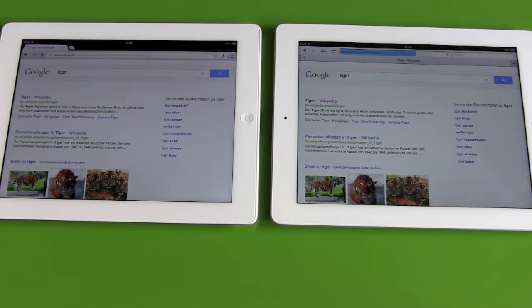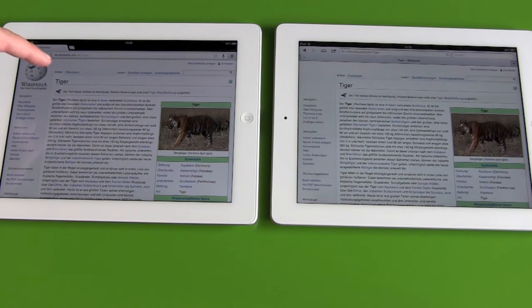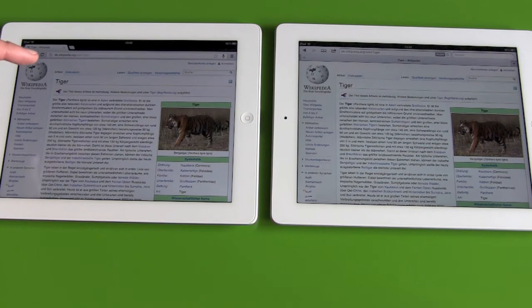Three, two, one. And definitely the Chrome browser was first.